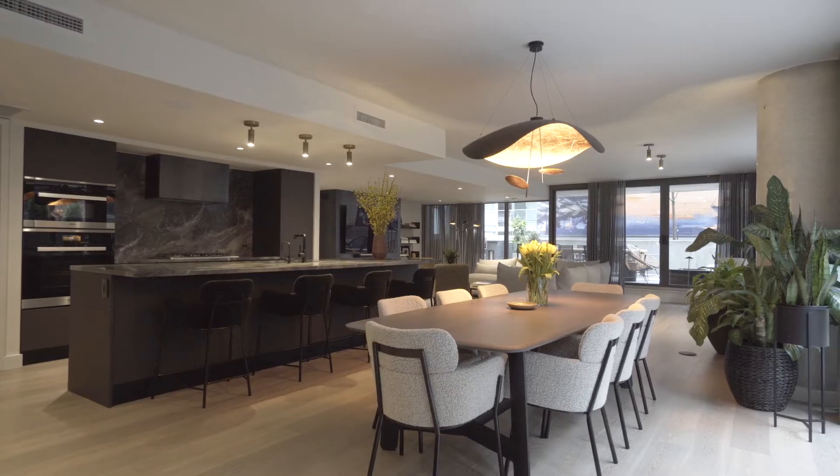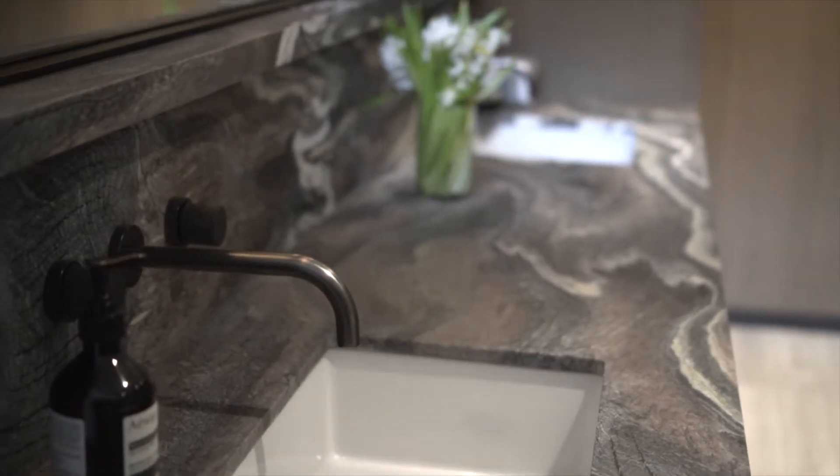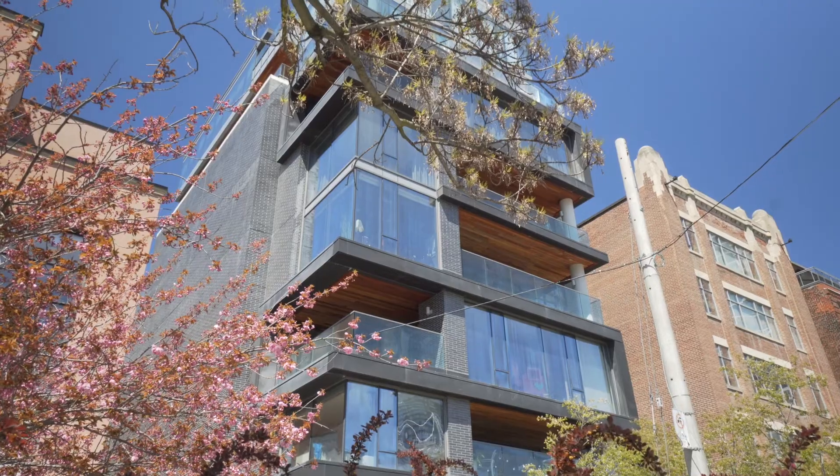Suite 202 has over 2,500 square feet and recently has gone through a complete design overhaul. Instead of a regular property tour, we thought it best that you hear it directly from the interior designer himself.